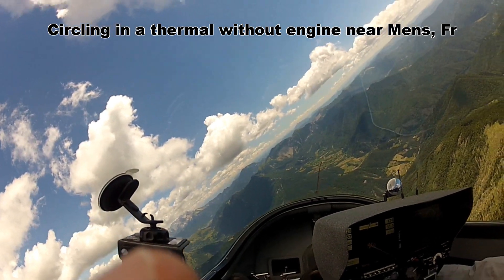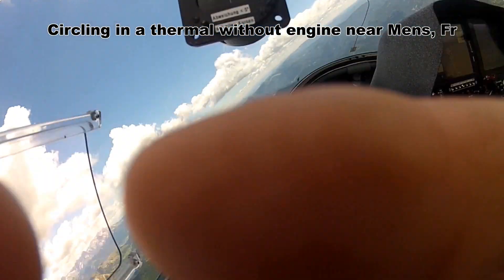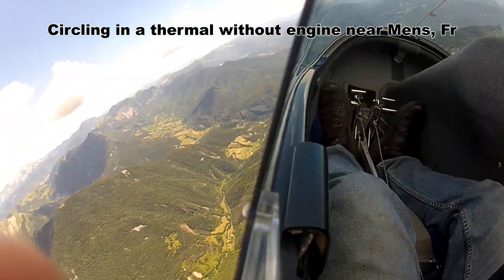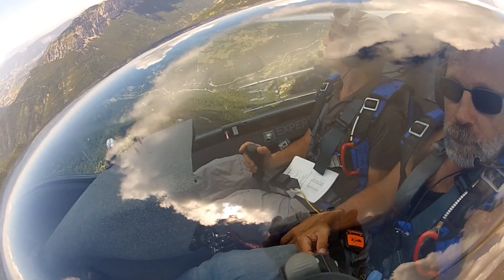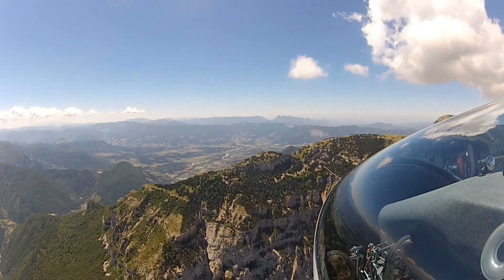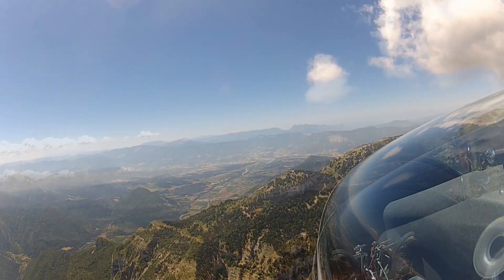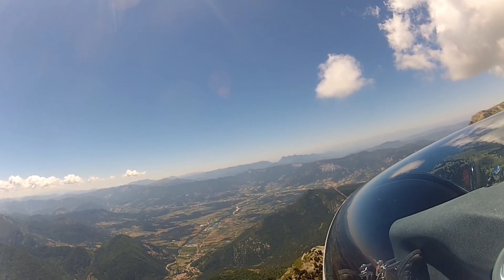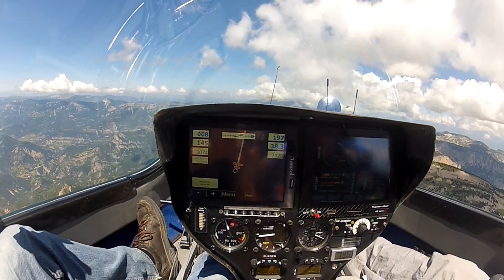If we put the camera outside, I will show you the beautiful surroundings here. So now we've started our task. Yes.